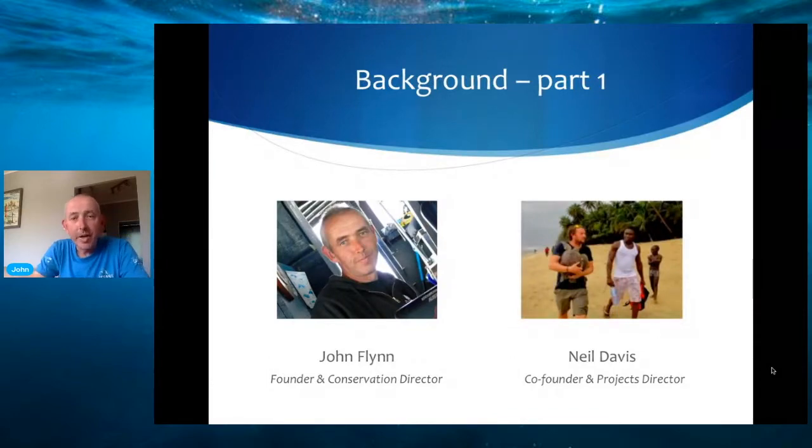A little bit of background: I'm John Flynn on the left, and on the right is Neil Davis, and we're the founder and co-founder of Wild Seas. We originally met in Greece in 2008 when Neil was working on a sea turtle project and it was my first time to encounter turtles — I knew nothing about them. Neil basically informed me about turtles and about the general state of the oceans, and from there I just developed a big interest in marine conservation.